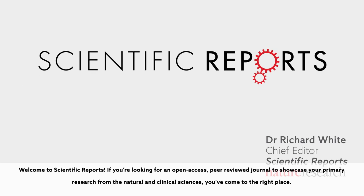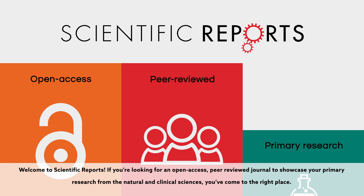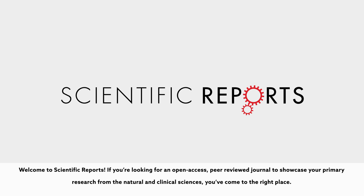Welcome to Scientific Reports. If you're looking for an open-access, peer-reviewed journal to showcase your primary research from the natural and clinical sciences, you've come to the right place.